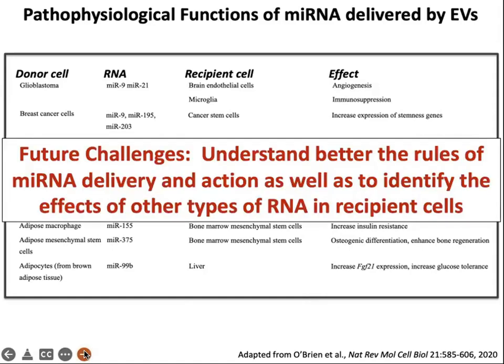There are a number of future challenges in this very young area. One is to better understand the rules of microRNA delivery and action — we don't understand in a quantitative way how much RNA is delivered, how many microRNAs need to be delivered to cause a certain effect, and which EVs will fuse with which cells to deliver RNAs. We also don't understand the effects of other types of RNAs. MicroRNAs have been heavily studied, but there are many other types of RNA delivered by EVs that could also have important functions.